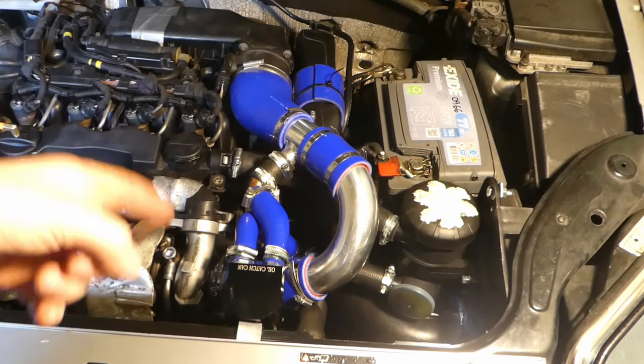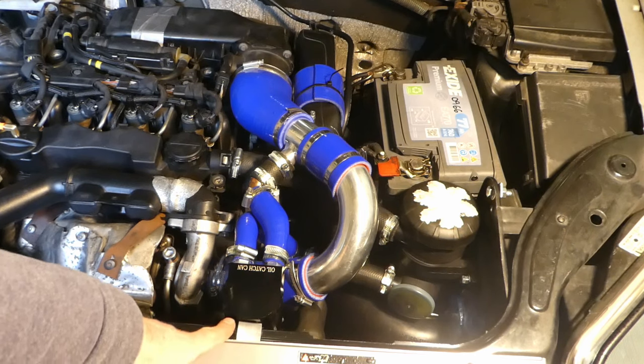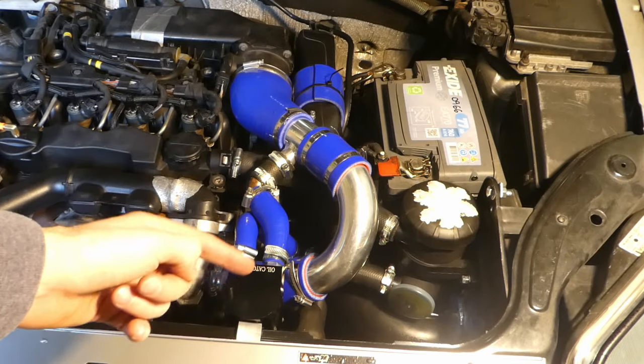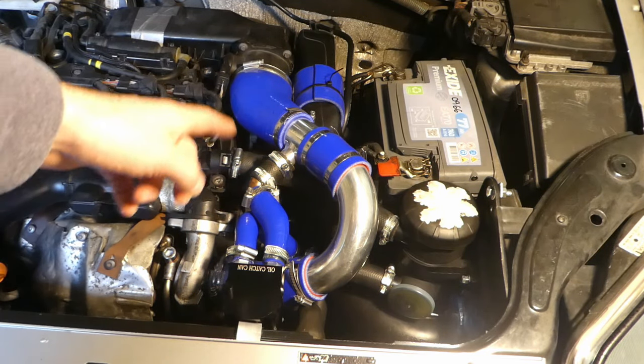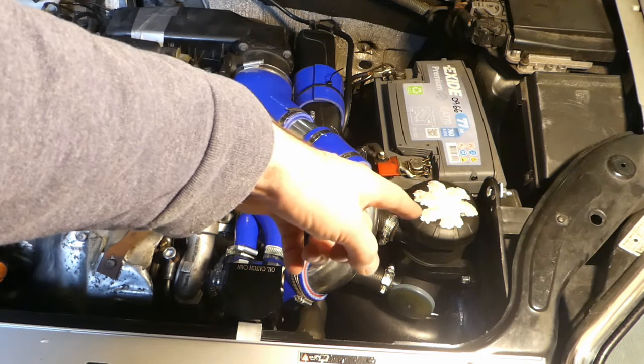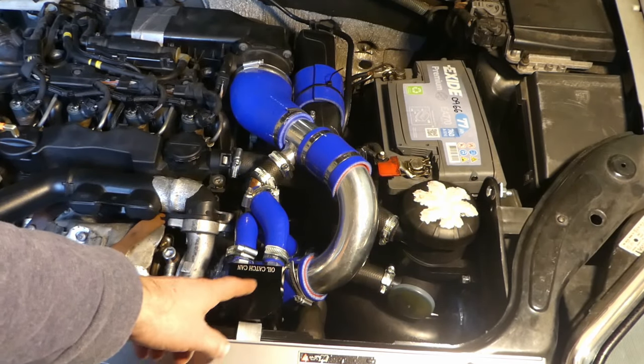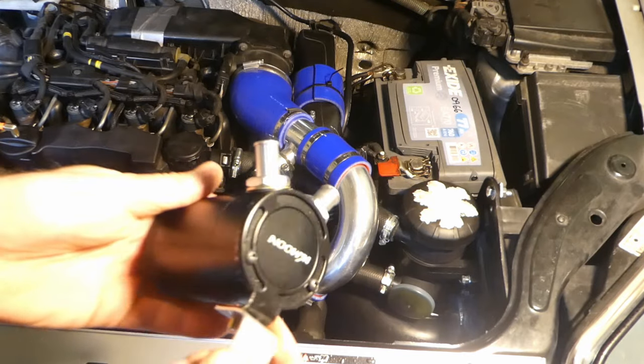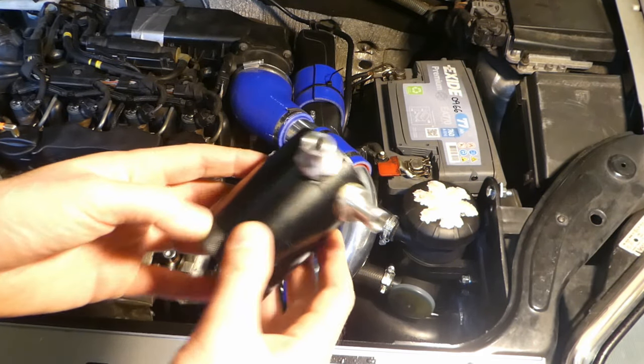This new oil catch can is actually 2.08 or 2.1 millibars — really close to the original Mann Hummel setup, which is pretty much the same. So this actually doesn't restrict as much as that KK Moon or the Mishimoto one.